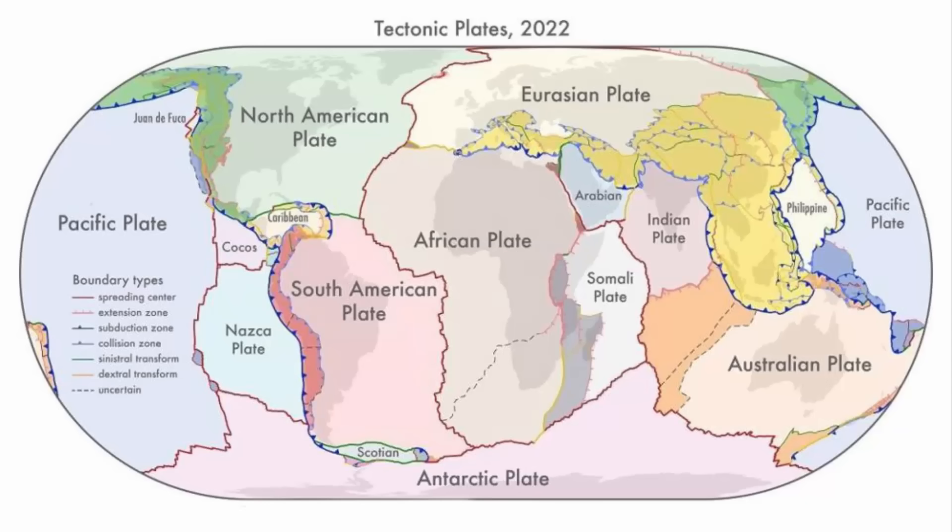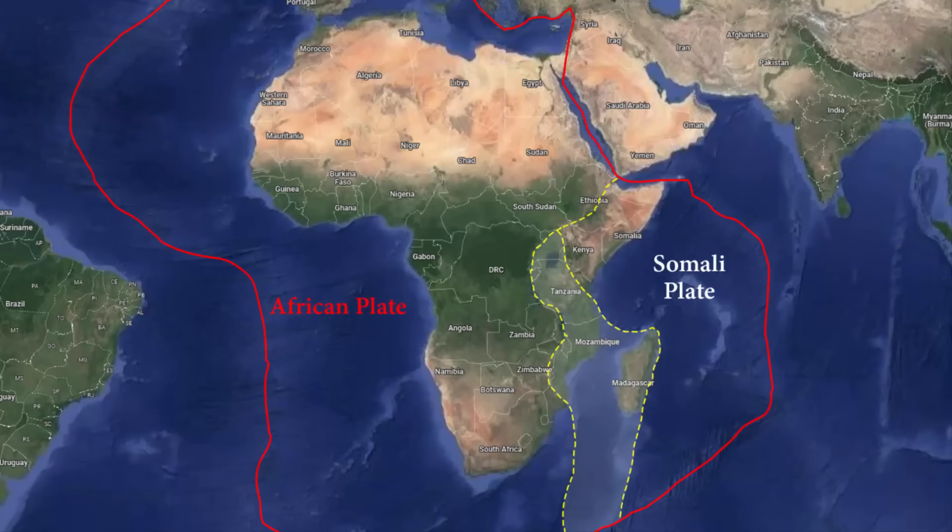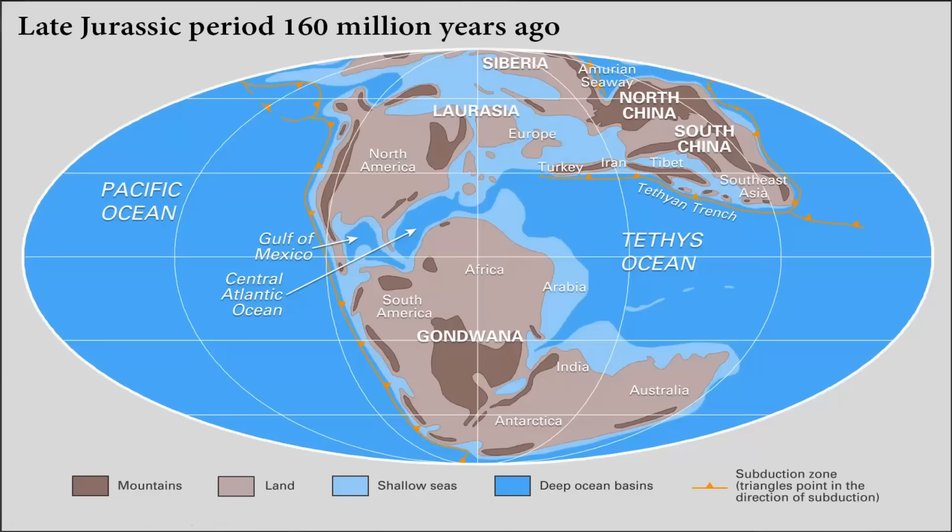If you look at the tectonic plates of earth and look at the African plate, you will see a minor plate on the eastern side of Africa known as the Somali plate. The western edge of the Somali plate perfectly passes through the region where you will find all these lakes. It is believed that the formation of the Somali plate began in the late Jurassic period, around 160 million years ago.